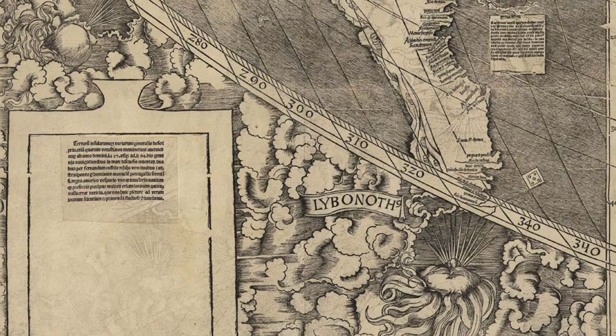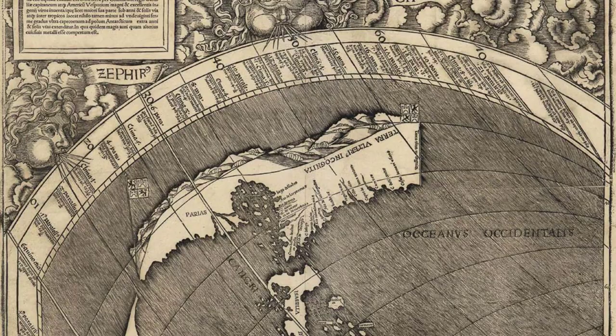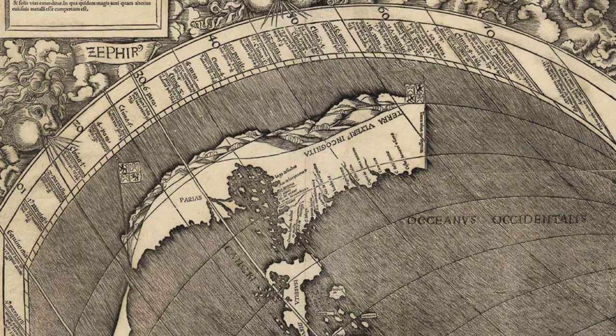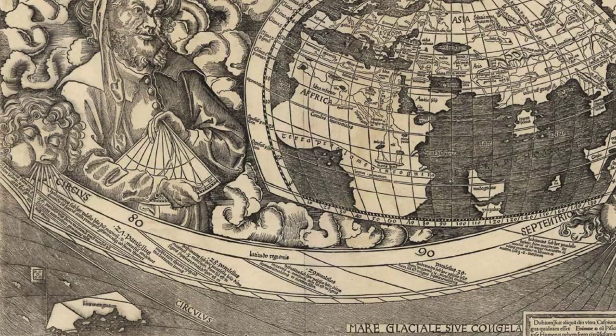Waldseemüller's goal was to create a unified depiction of the world, combining the traditional geography of Europe, Asia, and Africa with the new information brought by Amerigo Vespucci and other explorers of the Western Hemisphere. Vespucci and his fellow adventurers had discovered a whole new continent, separate from the known lands of Europe, Asia, and Africa. And it was Waldseemüller who christened this new land America, in honor of Vespucci's groundbreaking discoveries.